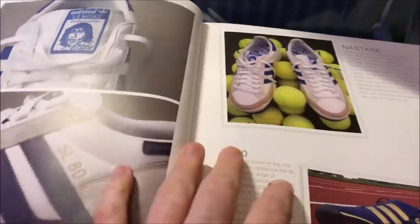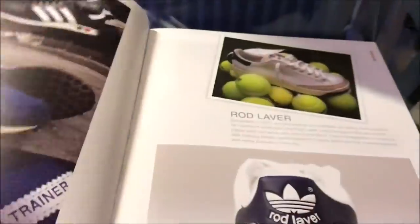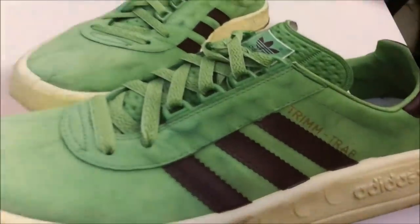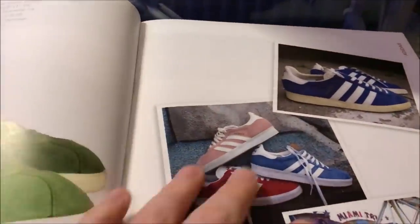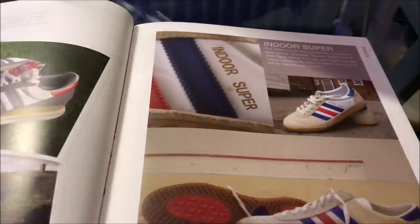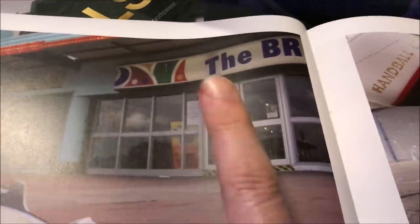Lots of great photography in this book - the shots are fantastic. There's an old Trim Trab - you've got a pair out just for the occasion. There's the arcade at New Brighton - I remember going there as a kid.